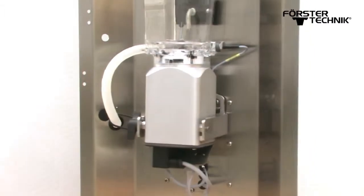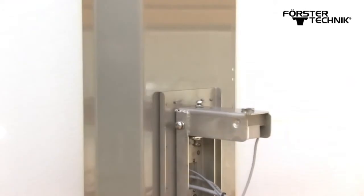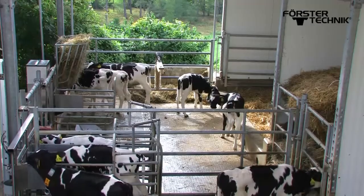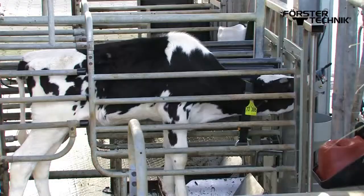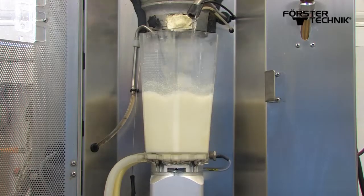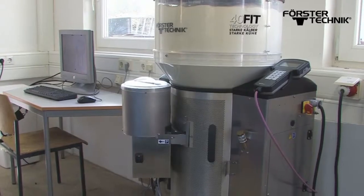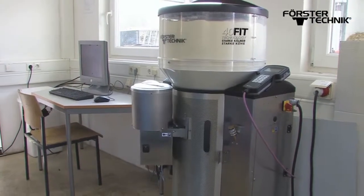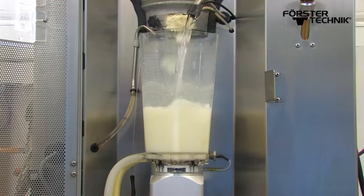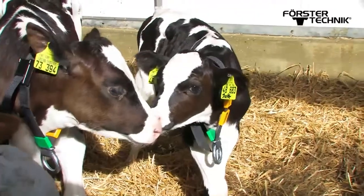In the automatic calibration system, the intensive mixer is connected to a weighing device which sends the values directly to the controller. The automatic calibration system calibrates the dosing quantities up to four times a day during preparation of the portions. This means it is possible to guarantee that feed components such as fresh milk, milk powder, and water are exactly dosed at all times without requiring any additional work. The automatic calibration system relieves you of routine chores and ensures that your calves will be successfully raised.